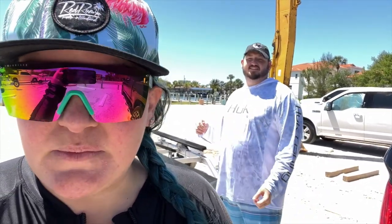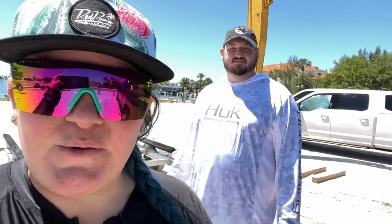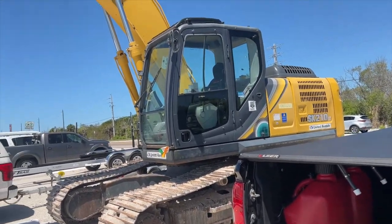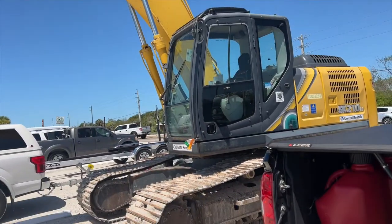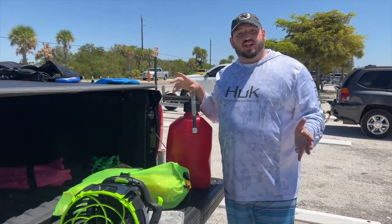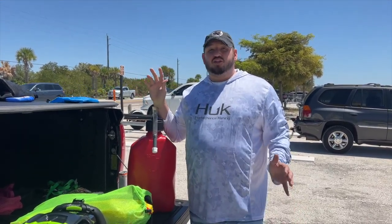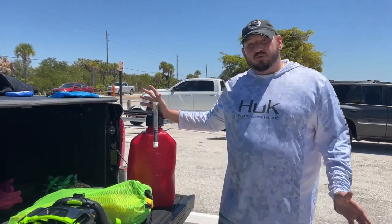We're going to practice with some of our new stuff, so first we have to figure out how we're going to load all these things and get them onto the skis without killing each other. We've got a big adventure next weekend - we're actually going down to the Florida Keys to check out Alligator Reef. In order to get there, that's about five miles offshore, so we need some different equipment than what we normally use.